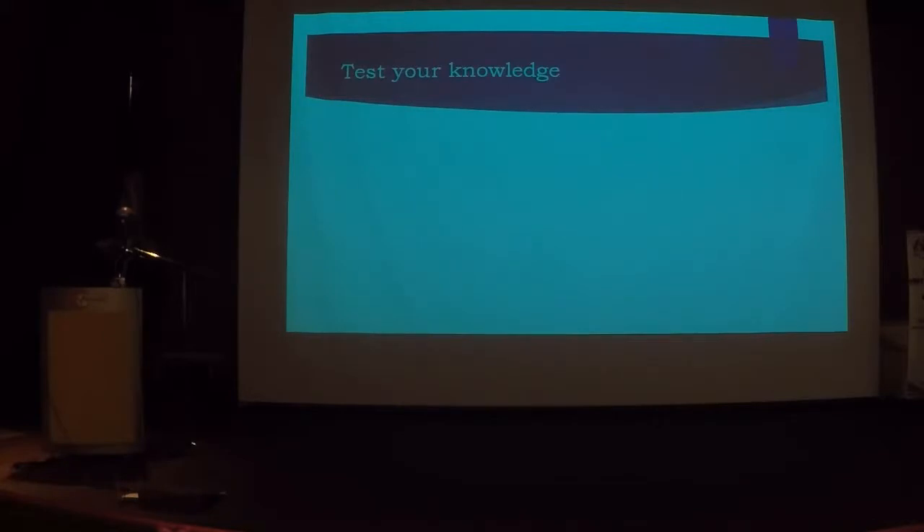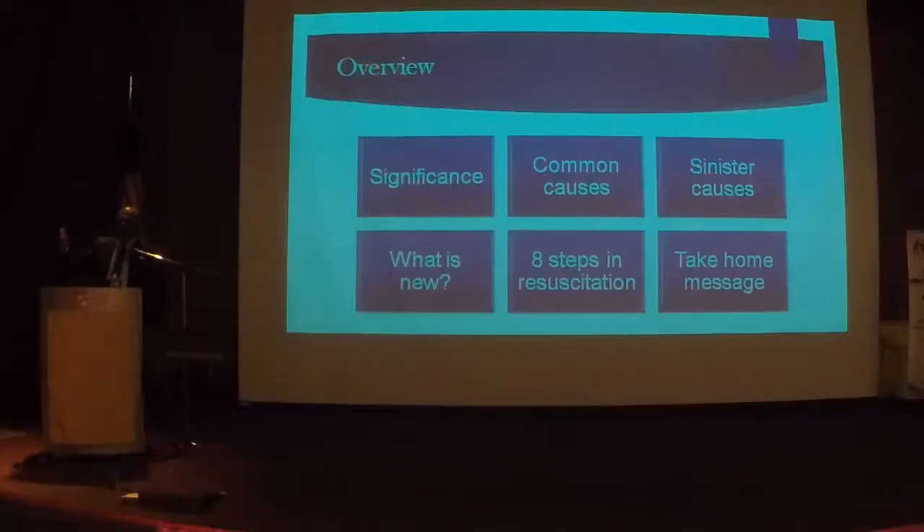Before I start, let's test your knowledge. If you can answer all five questions correctly, you can go for early lunch. But if you only answer one, you'll have to stay here for the next half an hour and listen to my talk. Question number one: does anyone know what is the antidote for lignocaine?